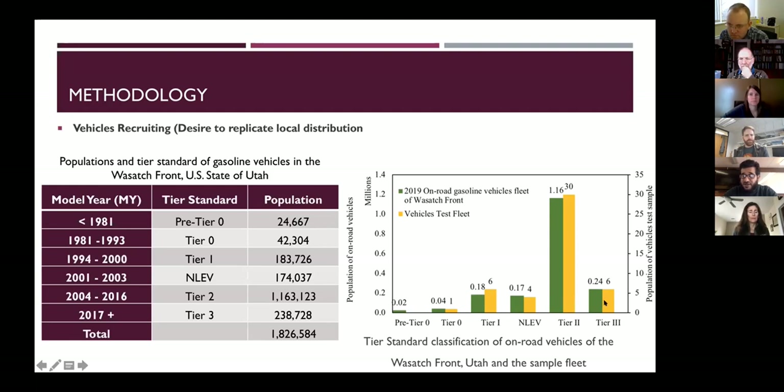The yellow bars are our test vehicle fleet, and the green bars are the real on-road gasoline vehicles. We chose tier level because when the EPA formulates new emission standards, they always assign them to a tier level rather than vehicle size. That is why we used tier level to replicate the local distribution of Wasatch Front gasoline motor vehicles.